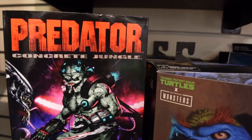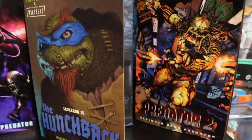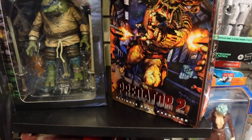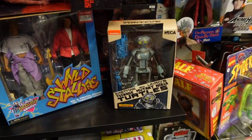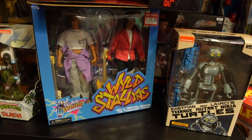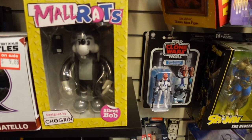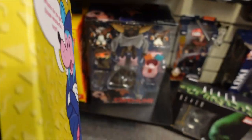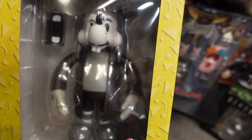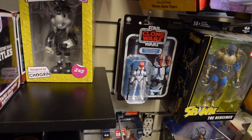We've got Predator Concrete Jungle, Teenage Mutant Ninja Turtles Universal Monsters that just keep popping up everywhere — here's the Hunchback. Here is the Bill and Ted Wild Stallions, never seen this before, probably an FYE exclusive. We've got Mallrats — this is supposed to be Silent Bob in some kind of black and white animation style, and there's Jay back there.